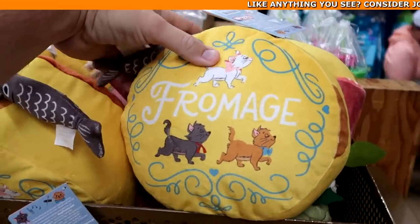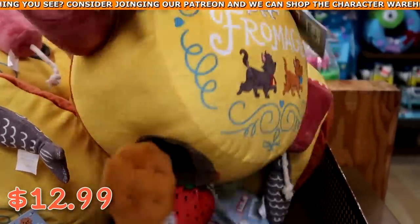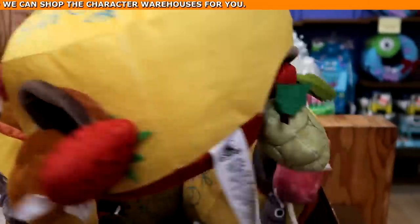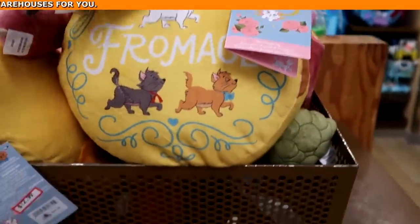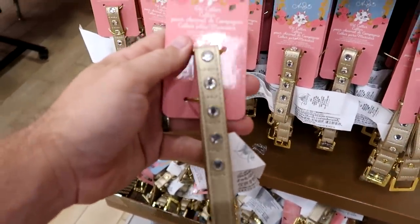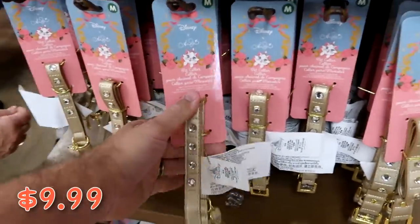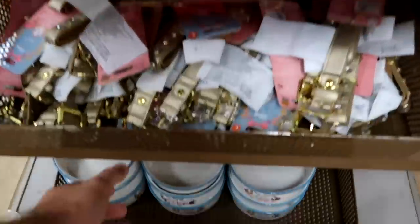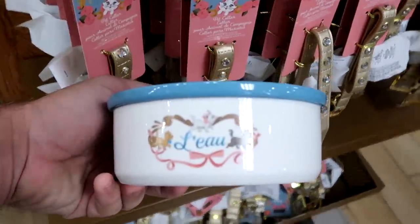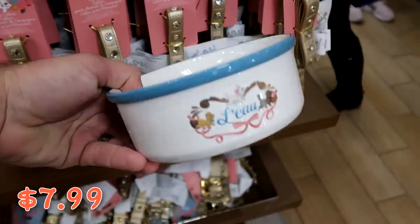Looks like they have brand new pet items — a pet puzzle set with all the different Disney cats, $12.99 from $25; you get little toys like strawberries and a fish that go back inside. They also have collars with rhinestones and a charm, $9.99 from $25, available in every size. Down here they have Disney pet bowls with Disney cats and gold detail, $7.99 from $20.